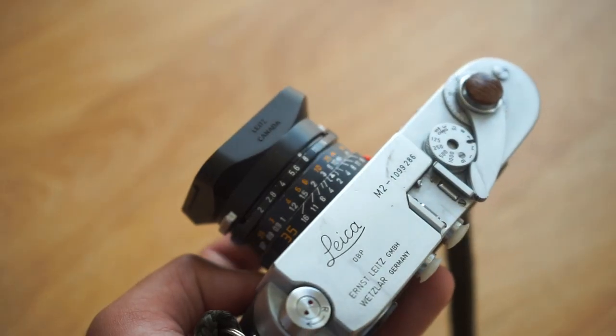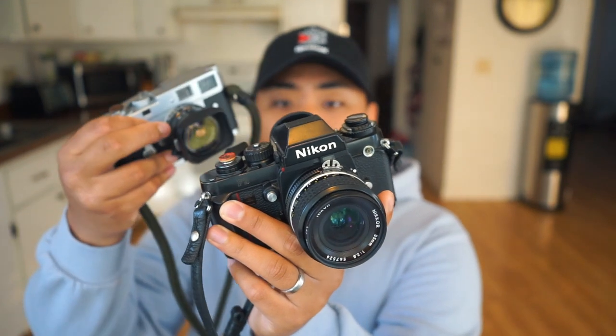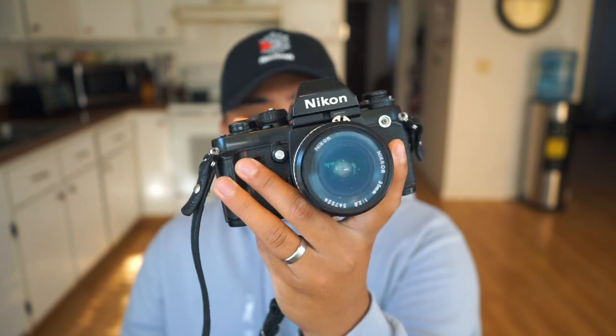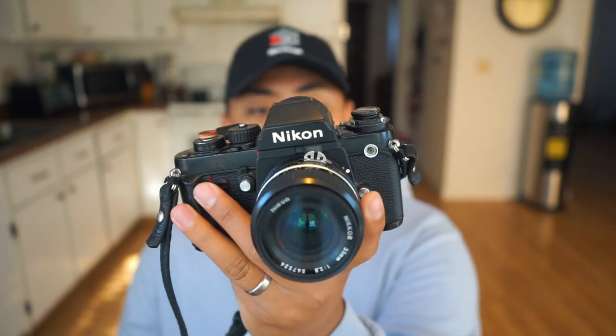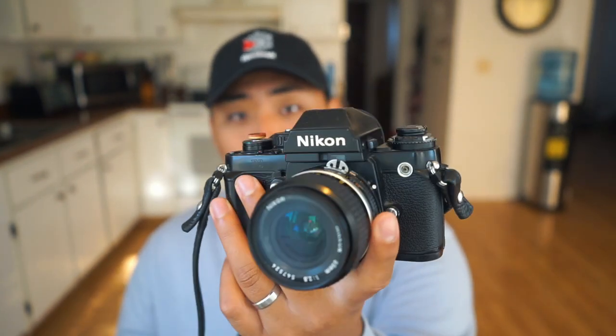Rangefinders versus SLR cameras. The first thing I want to talk about is the body type. If you've ever seen an SLR camera or just a film camera in general, you'll probably see this type of camera body — it has a prism at the top, a very distinctive look, usually has a dial right here and the lens sticking out in the front. These are generally middle-sized, though there are definitely smaller SLR cameras like the Olympus OM-1.